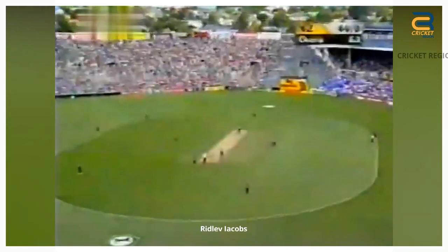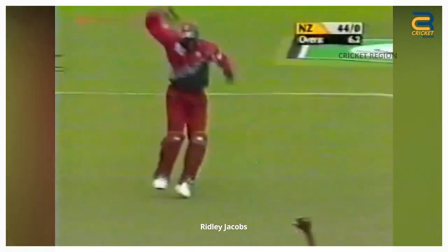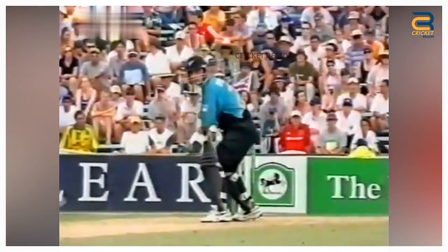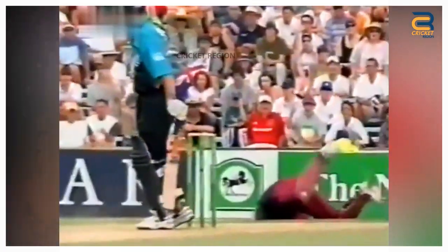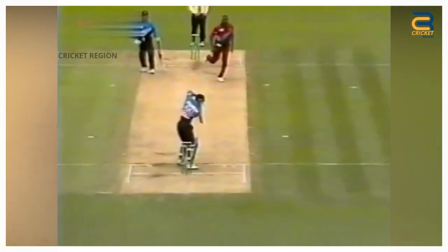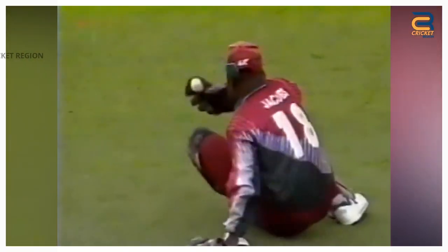Number 7. Ridley Jacobs took a diving catch to dismiss Craig Spearman in the first ODI of the West Indies Tour of New Zealand in 2000 at Eden Park, Auckland. The catch was made on the 7th over of the New Zealand innings, with Spearman on 25 runs. Spearman tried to hit a ball from Courtney Walsh towards the offside, but he only managed to edge it. The ball flew towards the right of the wicket, and Ridley Jacobs dived full stretch to his right to take a brilliant catch.